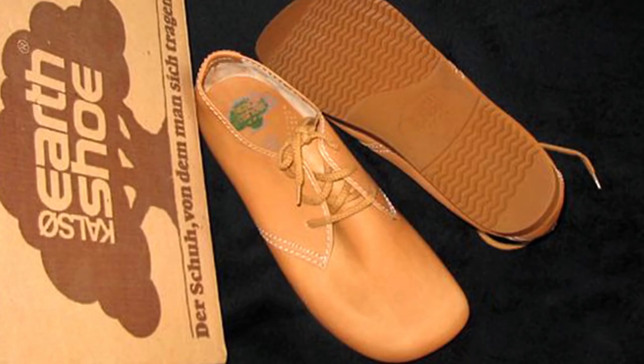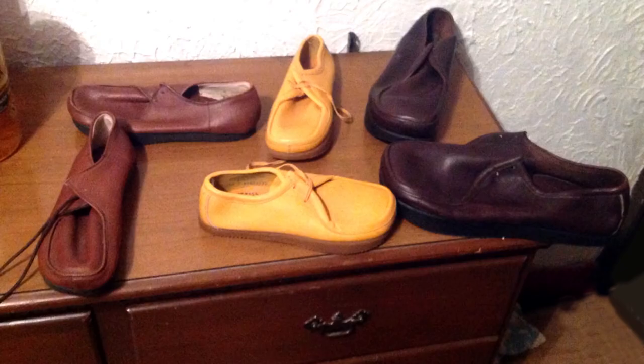So, why were Earth Shoes so popular? This shoe made the list of some of the most essential and popular shoes of the time. The fact that they were kind of hideous didn't factor in — everyone simply had to have them.